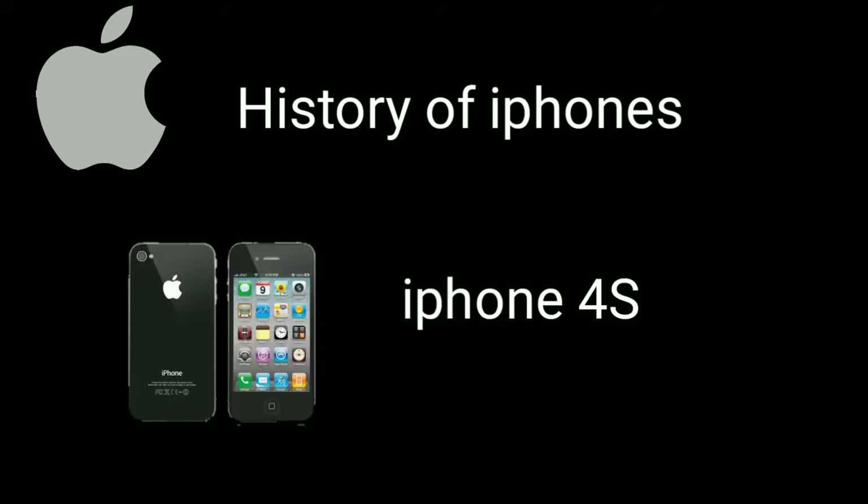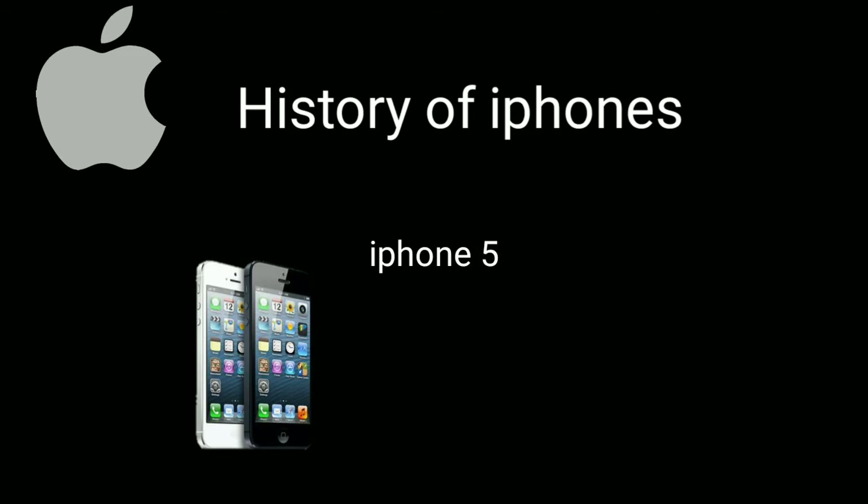Apple iPhone 4S 2011: much alike to the iPhone 4, but with added speed and the introduction of Siri as a personal assistant. The iPhone 4S was announced by CEO Tim Cook on 4th October 2011. Tragically, Steve Jobs passed away the following day on 5th October.